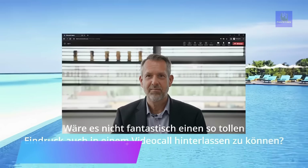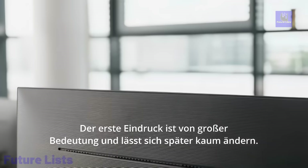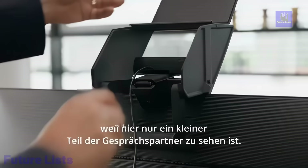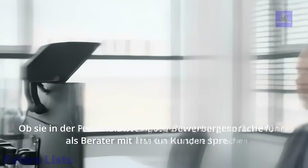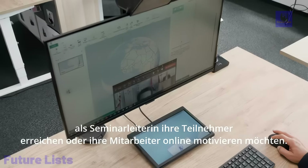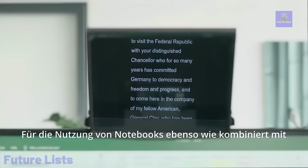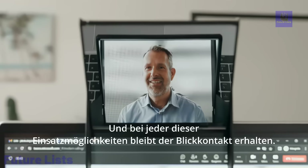The EyeCatcher redefines online meetings with its innovative design. Placed above your screen, it provides natural eye contact, enhancing virtual interactions. Unlike traditional solutions where you have to look directly into the camera, the EyeCatcher ensures unrestricted views of your counterparts' expressions and gestures, creating a harmonious blend of eye contact and nonverbal communication. This elevates your online meetings, making them more effective and natural. Designed for easy integration into your workspace, it accommodates various webcams, different screen sizes and depths, ensuring an excellent display quality. The EyeCatcher comes in two versions, one for laptops and another for primary monitors, catering to different setups.